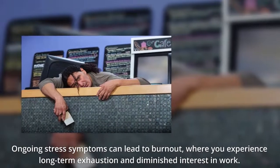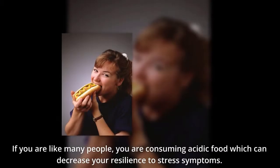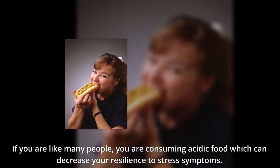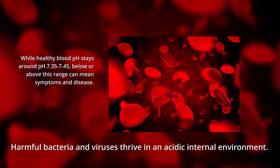Ongoing stress symptoms can lead to burnout, where you experience long-term exhaustion and diminished interest in work. If you're like many people, you're consuming acidic foods which can decrease your resilience to stress symptoms. Harmful bacteria and viruses thrive in an acidic internal environment.